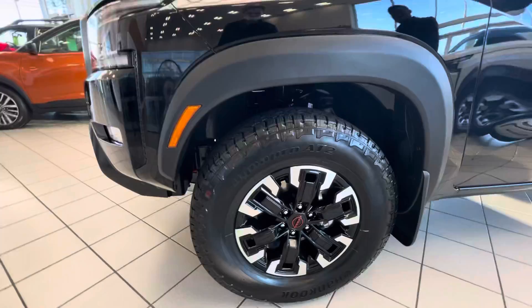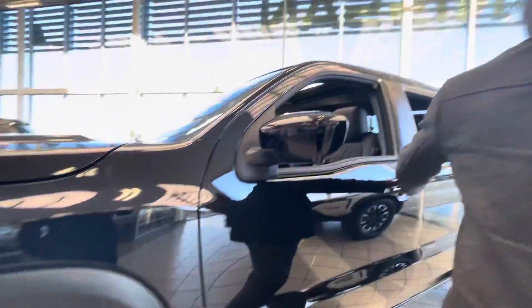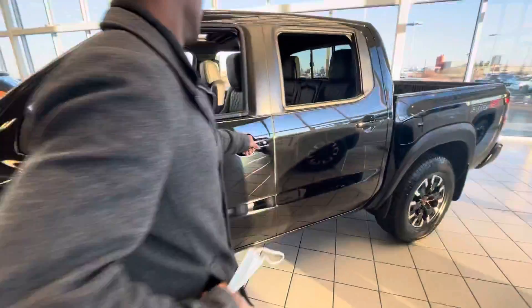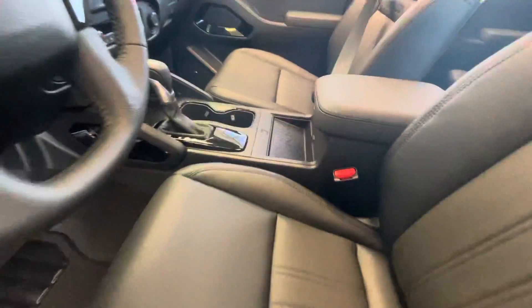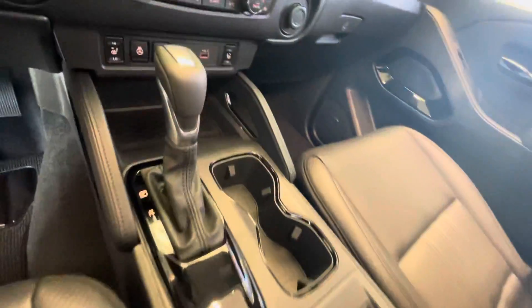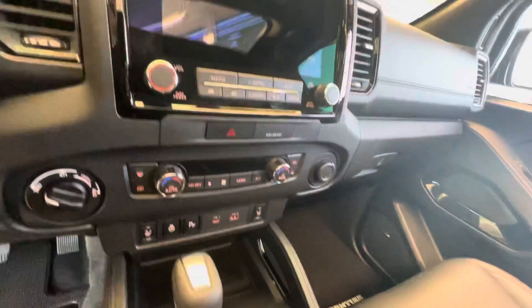220 alloy rims wrapped around the all-terrain tires. Going inside, you get leather heated seats, a heated steering wheel, Apple CarPlay, Android Auto with the premium Bose audio.